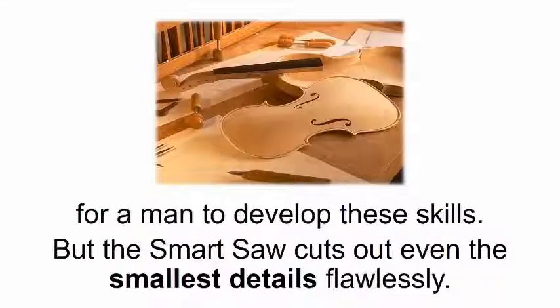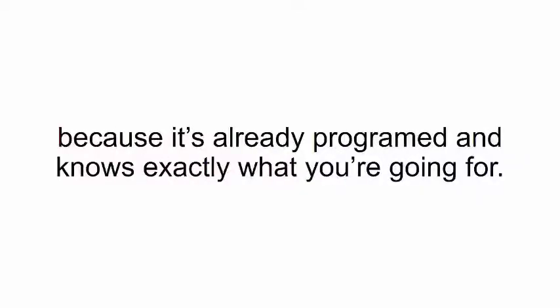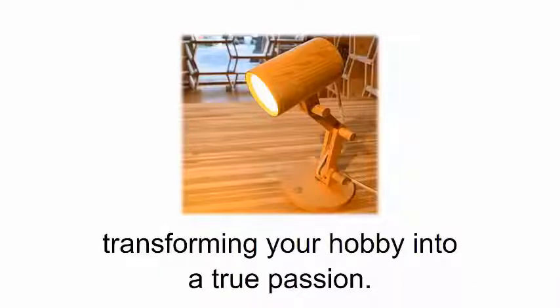You'll be able to make elaborate designs even if you've never touched a piece of wood before, because the smart saw has incredible accuracy. It would take years of harsh training for a man to develop these skills, but the smart saw cuts out even the smallest details flawlessly. Plus, a smart saw works 20 times faster than the human hand because it's already programmed and knows exactly what you're going for. This means you can spend more time creating personalized, unique projects, transforming your hobby into a true passion.